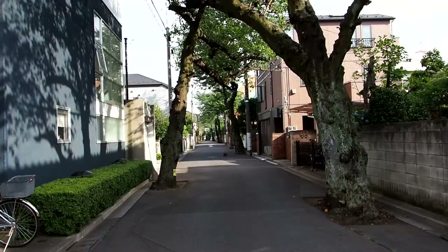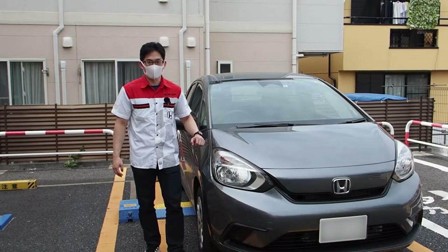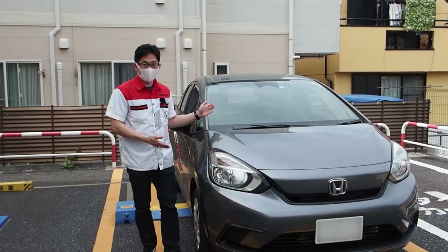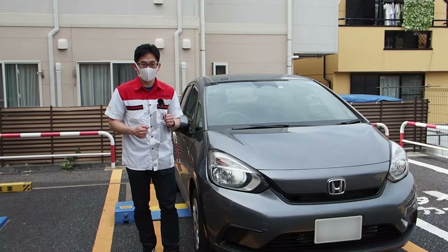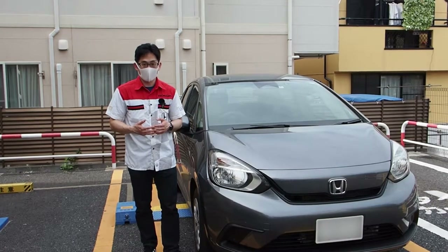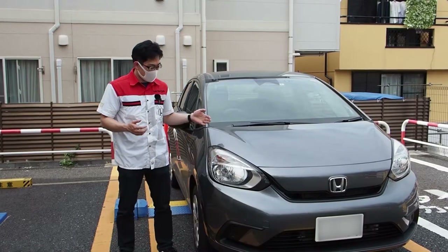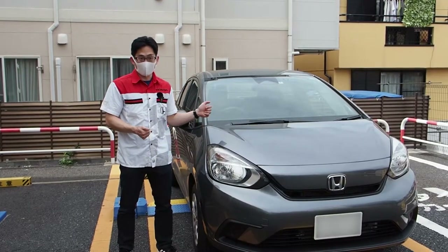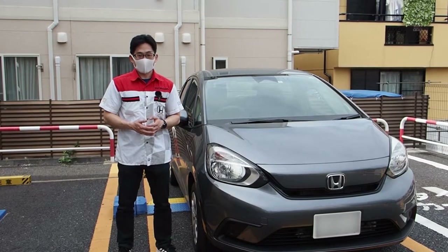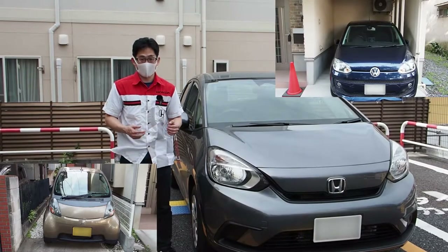Welcome to a picturesque neighborhood in Tokyo with some construction going on to the side, so please excuse those noises if you hear them. We're here to look at the brand new 2021 Honda Fit, which I believe is probably the best family car you can have if you have a small house in Tokyo. If you're wondering why you wouldn't get a bigger car like an SUV, as most Americans would, you clearly haven't seen the size of the parking spaces for a regular Tokyo house.